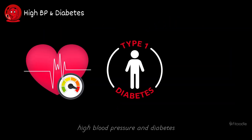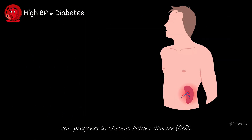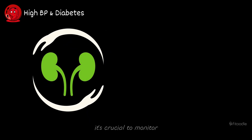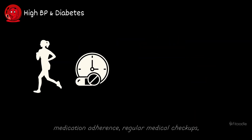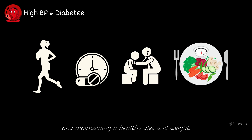Over time, uncontrolled high blood pressure and diabetes can progress to chronic kidney disease, CKD, a serious condition that may eventually require dialysis or kidney transplantation to manage. To protect kidney health, it's crucial to monitor and manage high blood pressure and diabetes effectively through lifestyle modifications, medication adherence, regular medical checkups, and maintaining a healthy diet and weight.